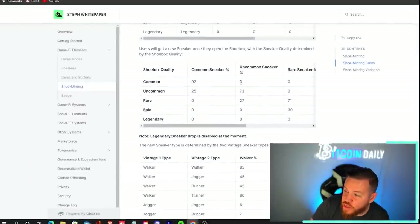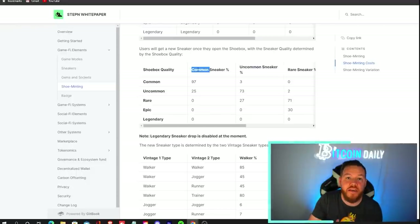So let's say we got a common shoe box. What are the odds of getting an uncommon shoe from a common shoe box? Because when you're minting, that's basically the jackpot. There is a 3% chance to mint an uncommon sneaker from a common shoe box. Looking at the current floor price of an uncommon shoe — sitting at about 41 SOL, which is about $3,321 — you would have basically paid a thousand dollars to mint and tripled your money instantly.